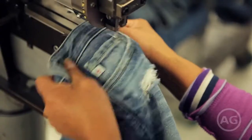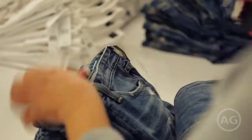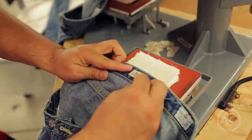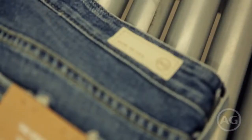Buttons and rivets are applied, and excess threads are trimmed. Hang tags, pocket flashers, and thermal and leather labels are fastened onto jeans, preparing them for the real world.